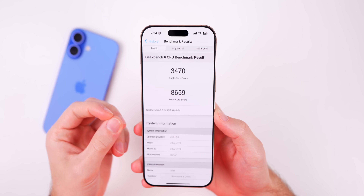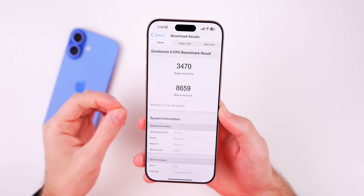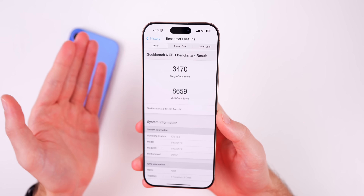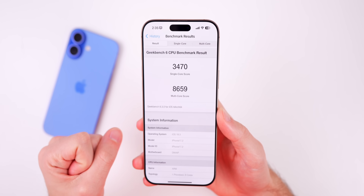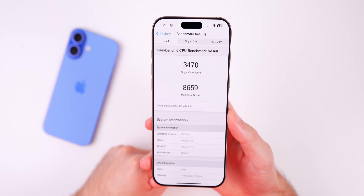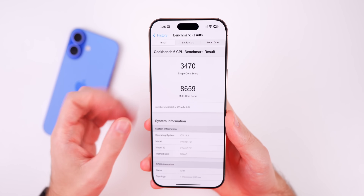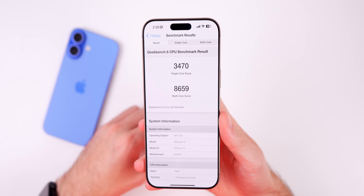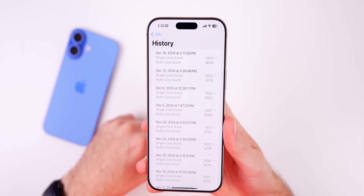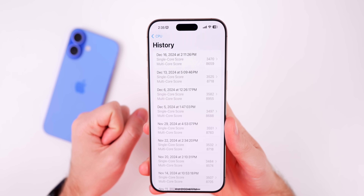As far as performance goes, I'd expect it to be pretty similar to 18.2. Since there aren't many new additions and 18.3 is known for being a smaller update, there's less to break and it's usually more stable in early beta stages. We did score slightly lower in Geekbench — 3,470 on single-core and 8,659 on multi-core — compared to the 18.2 final, but it's not a massive difference.